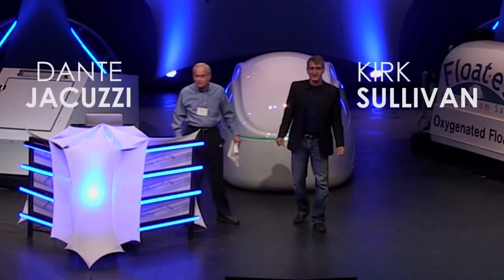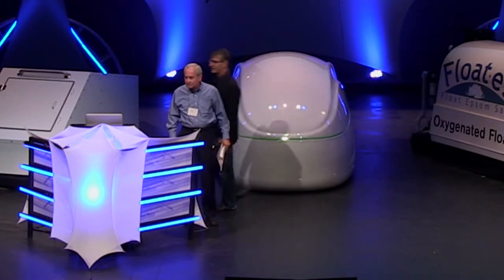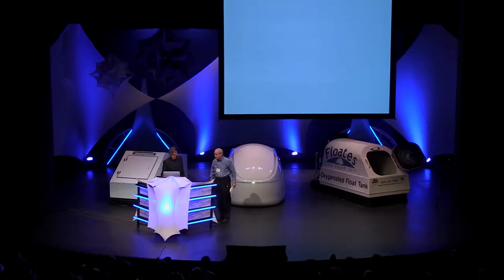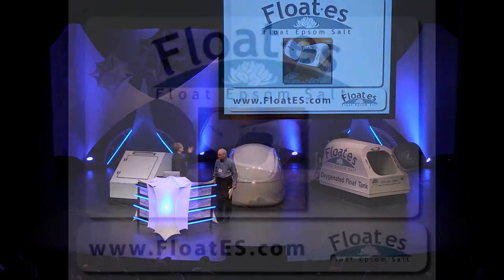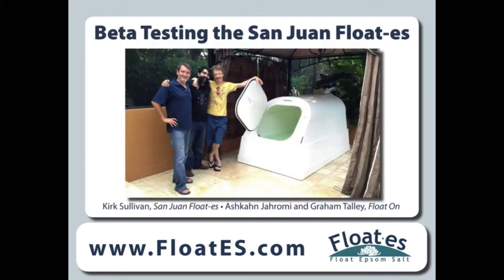Hello everyone. We're glad to see you here at the 2014 Portland Float Conference. We've got a presentation up here on the board. This is the FLOTUS — it's a float Epsom salt tank. We produced it, the first one in 2013. When we designed it, we found Graham and Ash Vaughn, and we asked them if they would come and beta test, and they did.